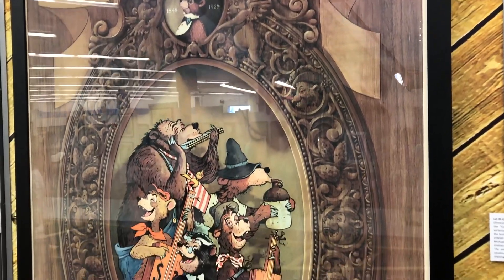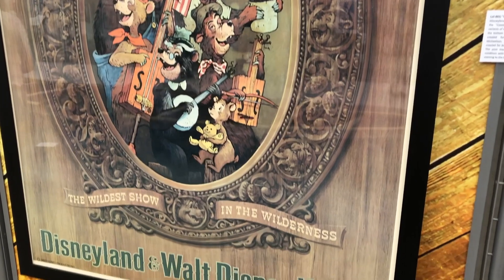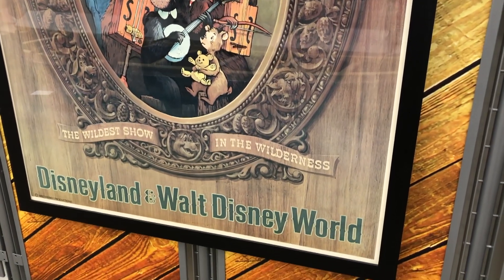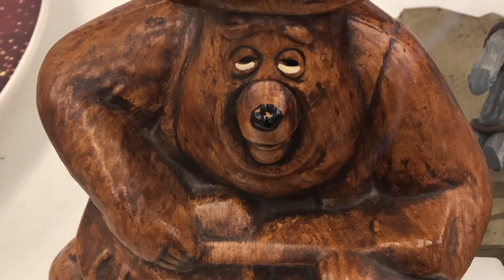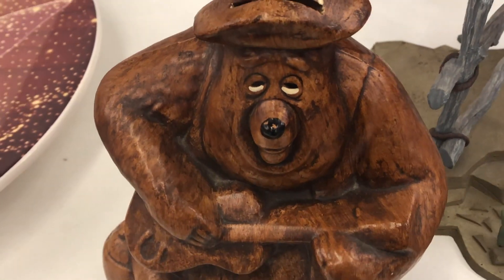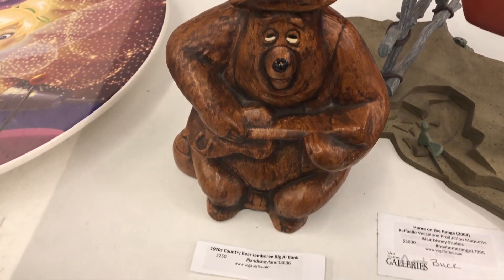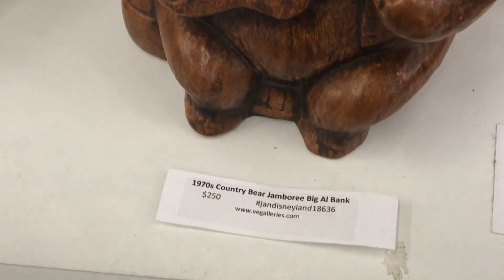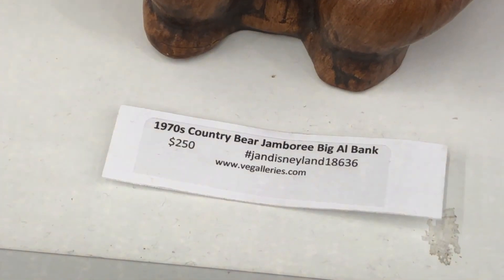Of course they had an attraction poster as well, which is really cool — one of the attraction posters that has both Disneyland and Walt Disney World on it, so that's kind of neat. They also have some things that are just for sale. One of them was this Big Al piggy bank, but wait till you see this — the asking price is $250. Save your money. Go to eBay. You'd get it much cheaper.